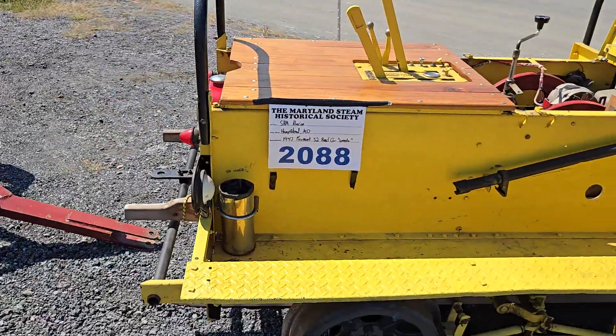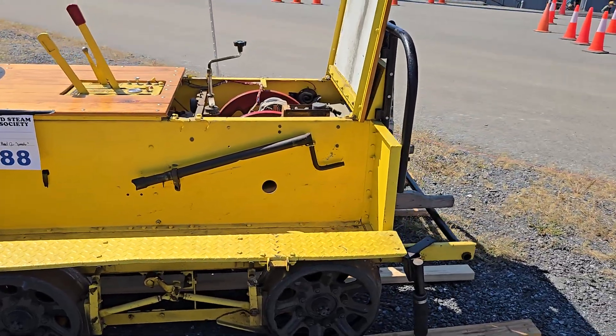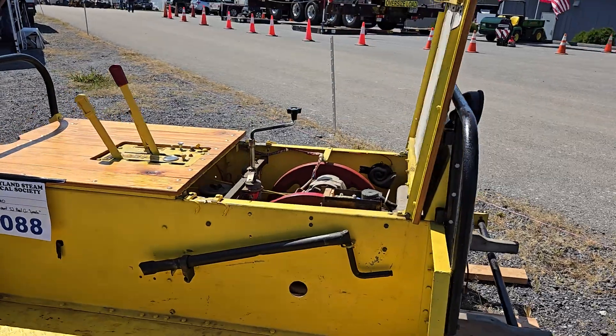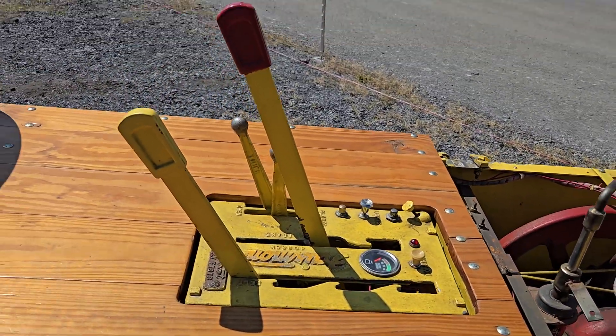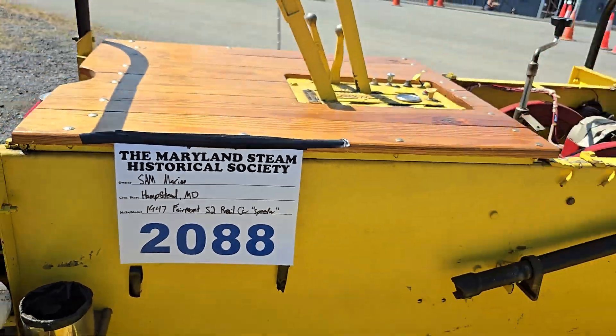We have this thing — would that be fun, Tyler? Look at that. I don't know what this is, but it runs on the railroad track, bro. That is frickin' cool. 1947.